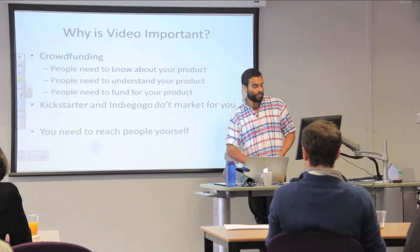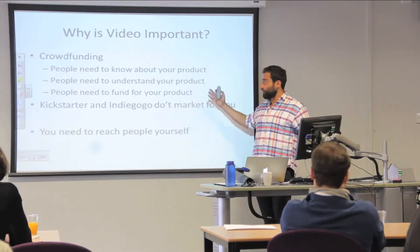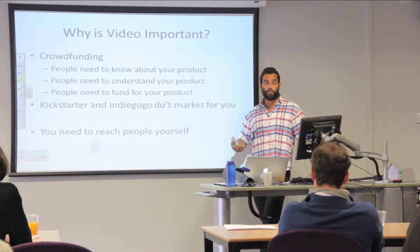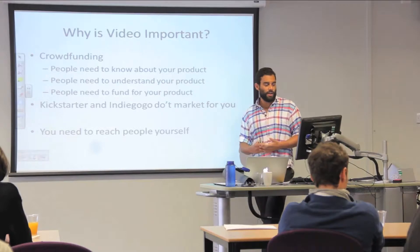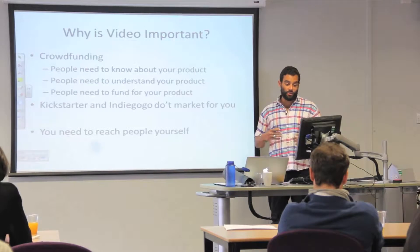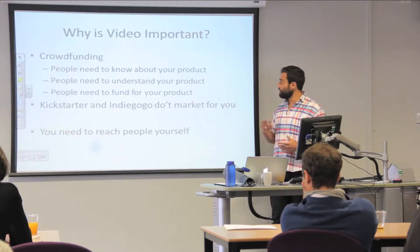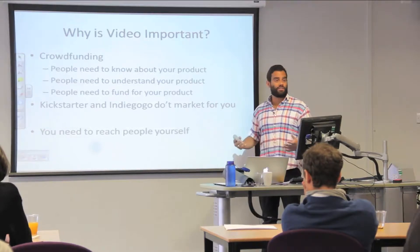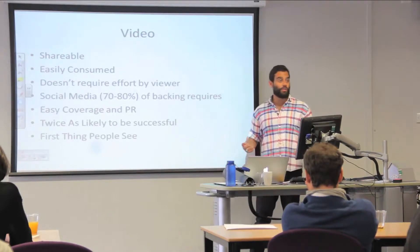When you're crowdfunding, you've basically got to convince people to give you money for your product or service — whether it's an app, service, or product, you're providing a solution for a problem they maybe didn't know they had. People need to know about your campaign, understand what your product will do for them, and then actually fund it. Kickstarter and Indiegogo don't do your marketing for you, so you need to reach people yourself. Video is a very good way to do this.